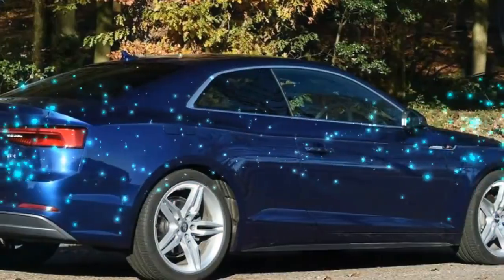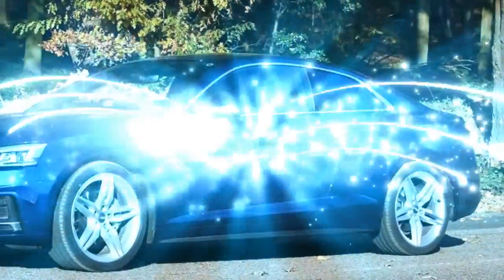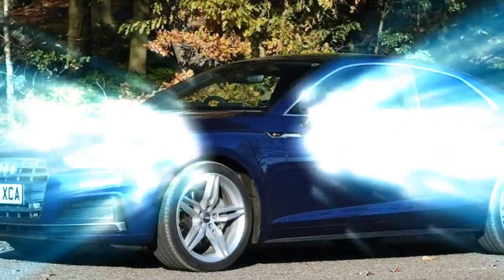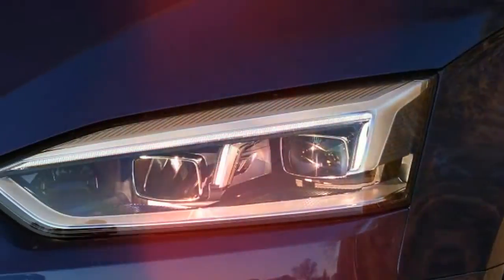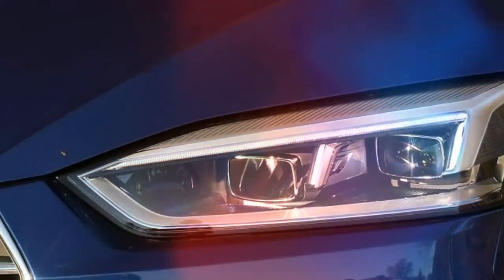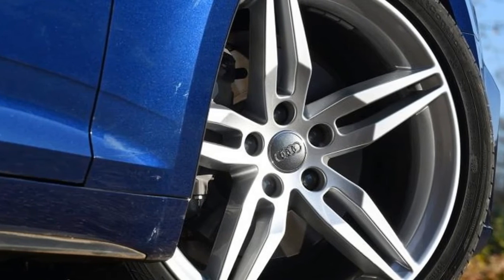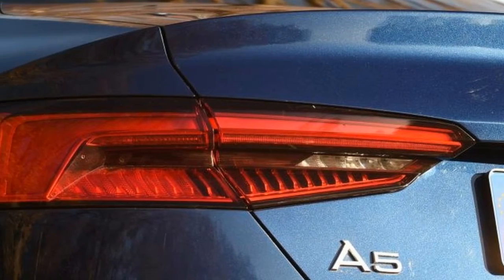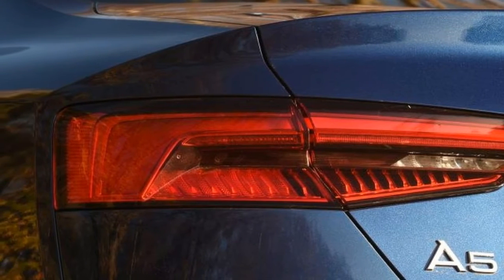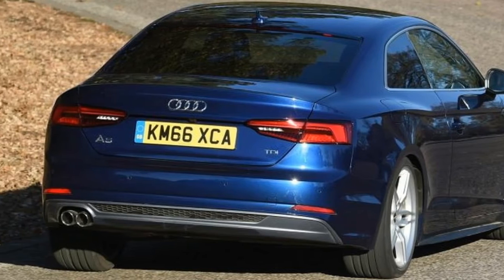Audi's evolutionary approach to design means you'd be excused for blinking and missing the changes in the transformation from the previous generation A5 to this all-new coupe. Yet it genuinely is all-new, because the chassis has been adapted from the clever new MLB EVO mechanicals that underpin the A4. The big difference between this and the MQB platform that forms the basis of the A3 is that the MLB tech can take longitudinally mounted engines.